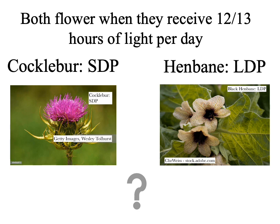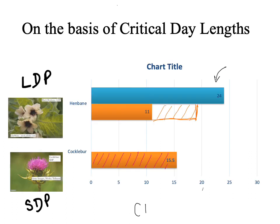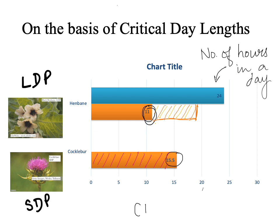Whether a plant is classified as a short day plant or long day plant depends instead on its behaviour relative to a critical day length. The critical day length for short day plant Xanthium or cocklebur is 15.5 hours, meaning that it will flower whenever the day length is less than 15.5 hours out of every 24 hours. The critical day length for long day plant Hyoscyamus or henbane is 11 hours, and it will flower when the day length exceeds that value.